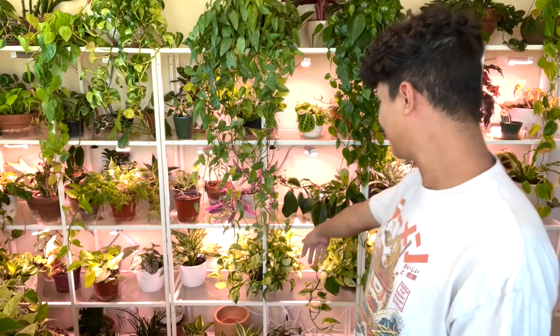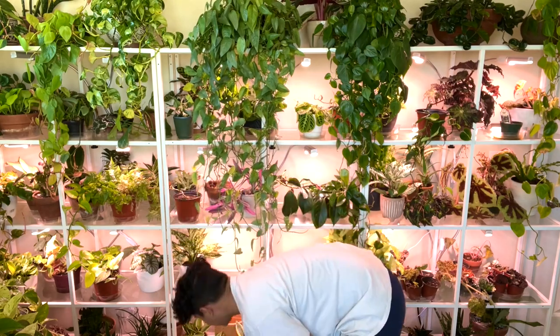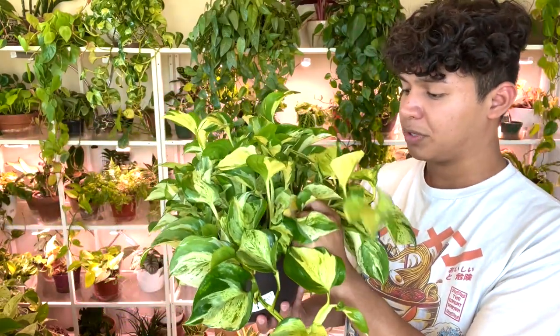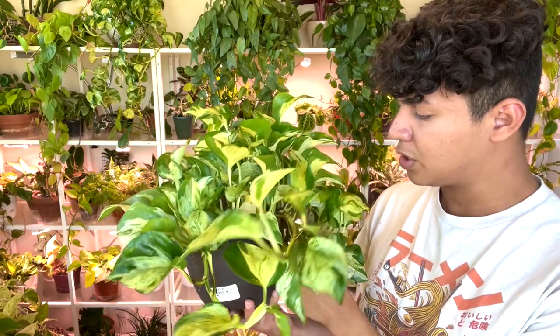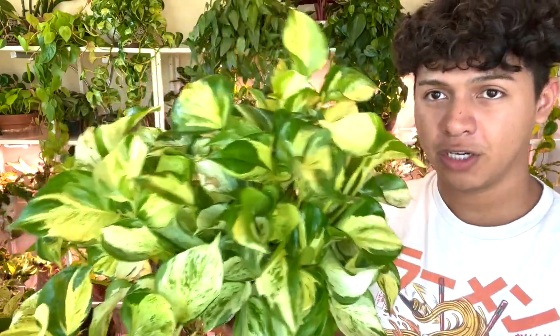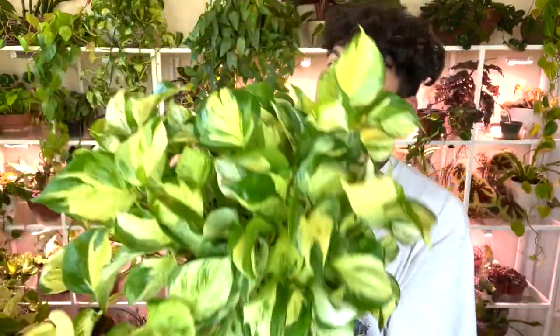So basically the Manjula Pothos — there's one right here and I'll show it to you. This is a new one I got like four or five months ago. The Siva Blue came first and then I got this one. This does grow pretty slow. I do have my oldest one that came from a four-inch pot and now she's big. But Manjulas are just so beautiful. The leaves are just so big and bold. It's such a statement plant.